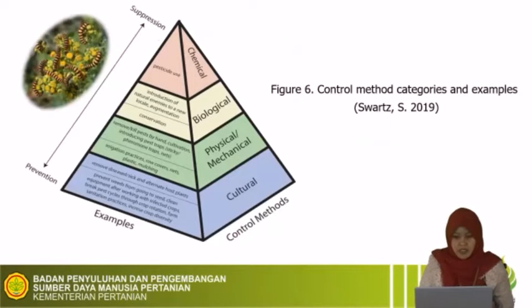From the picture of control method categories and examples, we know that from the intervention, there are four categories: the first is cultural, second is physical or mechanical, third is biological, and the last is chemical. Chemical is the last resort used to control pest and disease. The key of IPM is prevention, and prevention can be done with cultural methods.